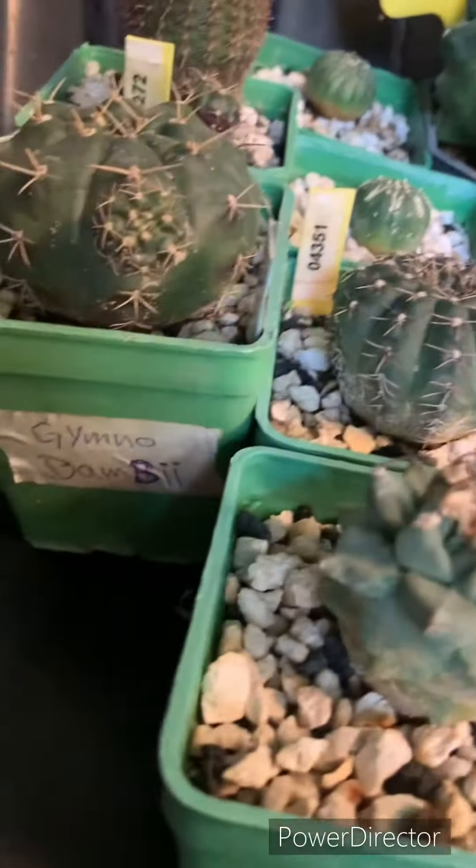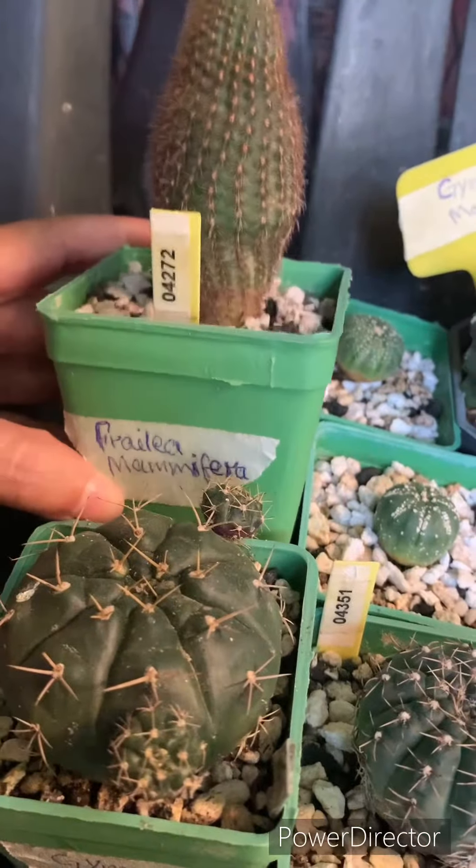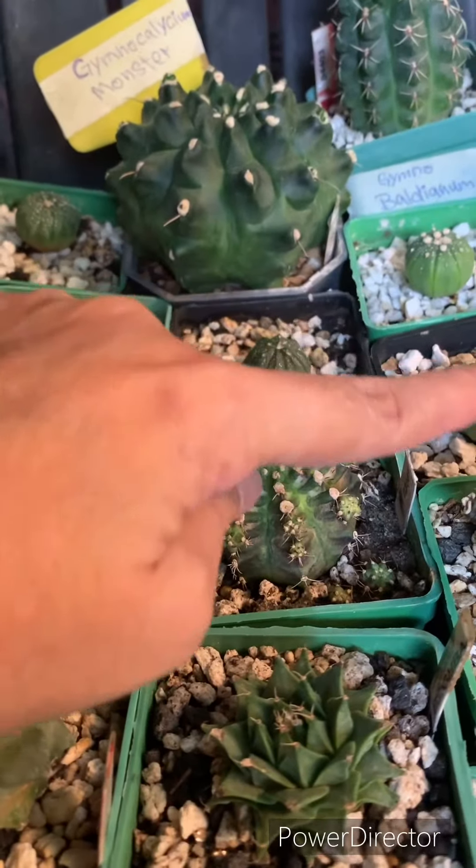It's a baldianum. This is a demesia. I bought them — this is a potted plant. This is a pharrellia mamafearer and a 5-5 esteria.